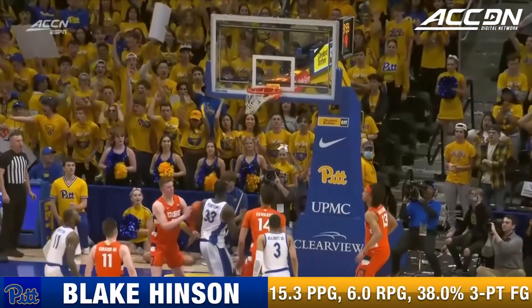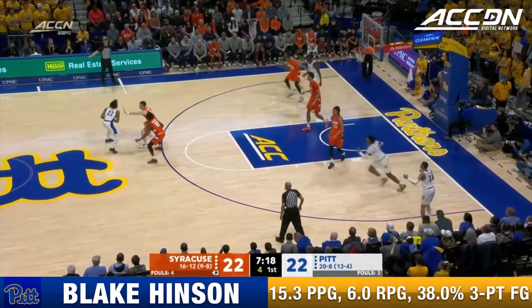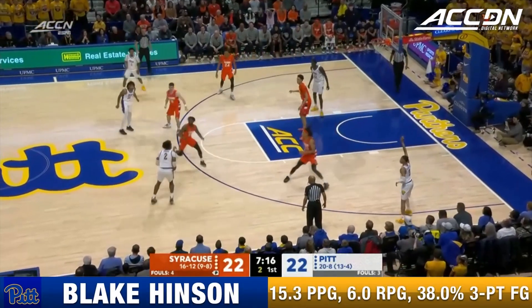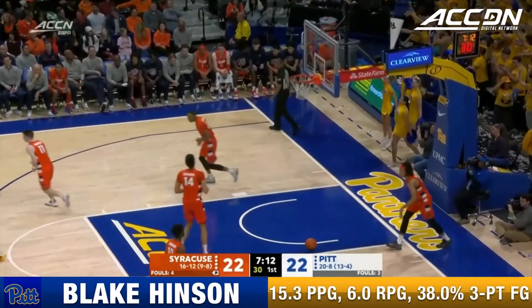That's a contested three — playing confident, aggressive, and he's had success. When you see the ball go in early as a young player, it just continues to roll. Shot clock at one, and Hinson finally connects.